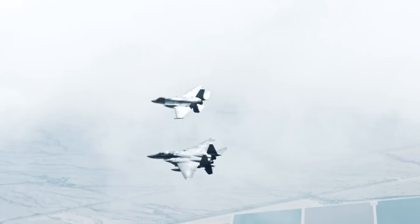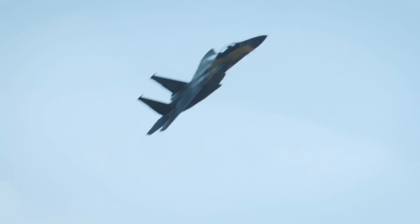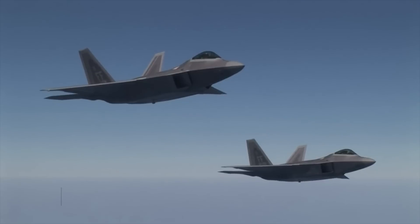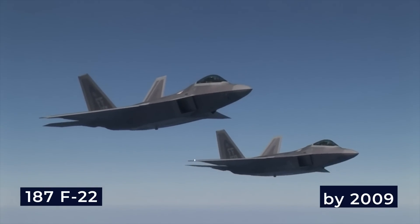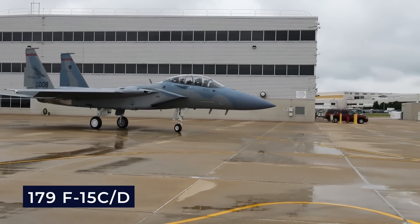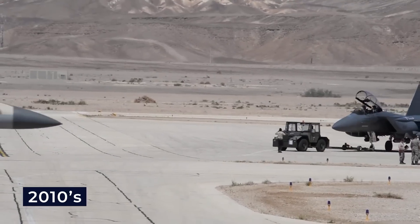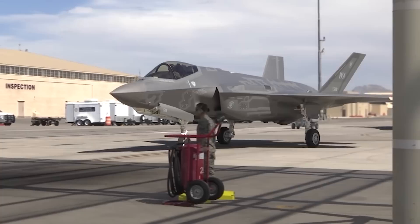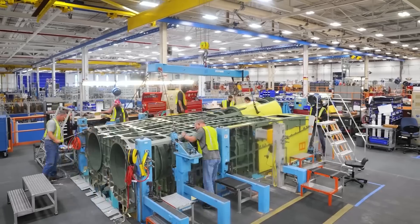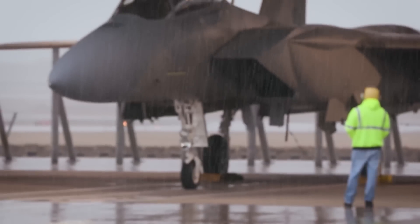Though the conformal tanks create some drag, it's less than regular external tanks, and they can't be dropped during flight. In the 2010s, the U.S. Air Force faced a shrinking number of fighter jets due to budget cuts and a focus on counter-terrorism after the 2001 attacks. The plan to buy 381 F-22s to replace older F-15s was reduced to just 187 by 2009. To maintain enough fighters, the USAF planned to upgrade 179 older F-15 C/D jets with new radar and electronic systems, extending their service life to the 2030s. However, by the mid-2010s, these jets were too old to keep, and delays in the F-35 program created a need for new fighters. Restarting F-22 production was too expensive, so the USAF worked with Boeing to develop the F-15AX, a modern version of the F-15 based on export models like the F-15QA for Qatar.